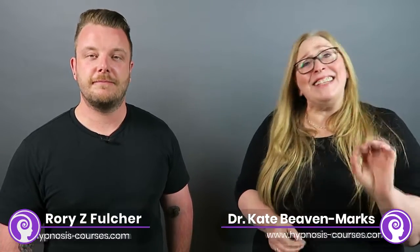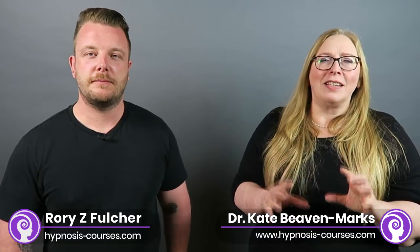HypnoDo is a new, powerful, innovative, insight-generating technique that your clients are going to absolutely love. But what is it?